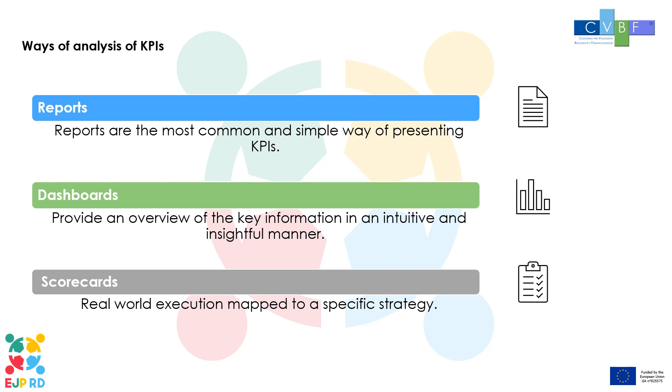Dashboards provide the project manager with an overview of the key information in an intuitive and insightful manner. Dashboards are powerful communication tools that help convey results from KPIs. When properly implemented, dashboards can be very effective. Scorecards, commonly used for aligning operational execution to the business strategy, belong in the most of the business decision-making spectrum.